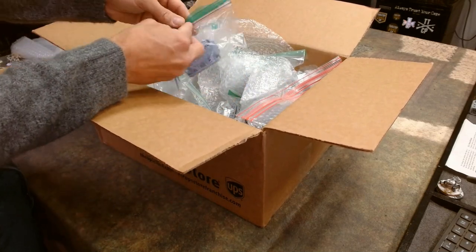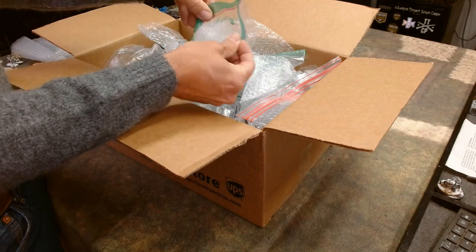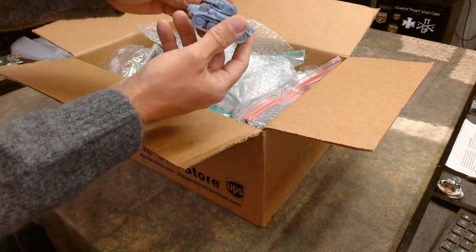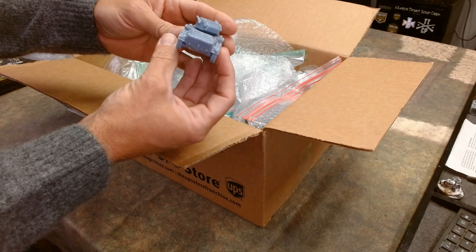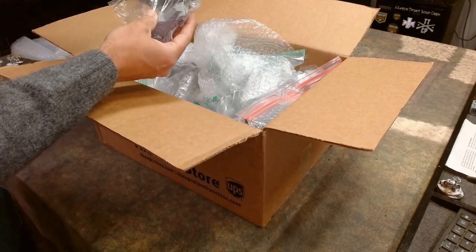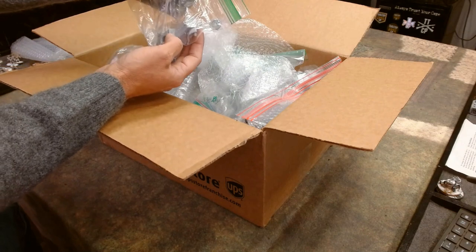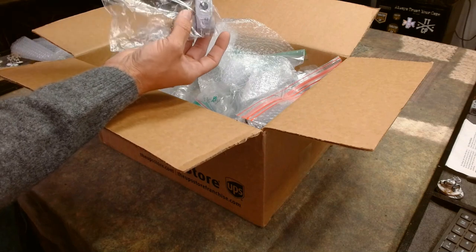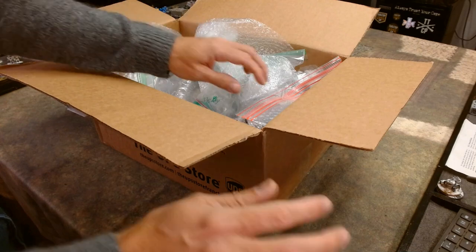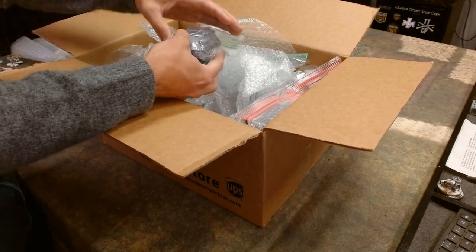We got a Tetrarch tank — that's pretty cool. And if we continue, we got some kind of armored car. Looks like a British armored car with a machine gun sticking out of the back. And the box just keeps on going here.